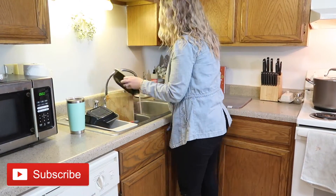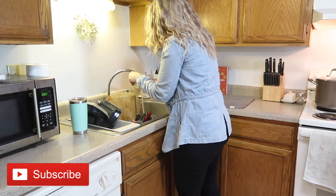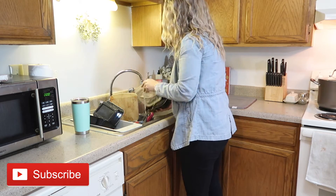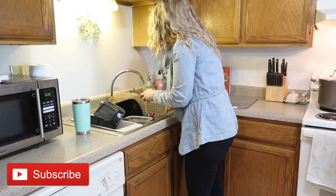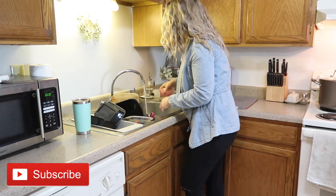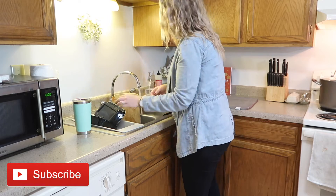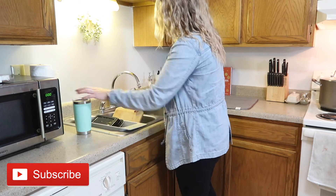I just want to remind you all to hit that subscribe button if you haven't already. As most of you know I already decorated my whole apartment for Christmas, and in case you missed it I will make sure to have the video linked below in my description box for you guys to check out. Later this week I will be sharing how I decorate my mom's house for the Christmas season — she was nice enough to let me take you into her home and show you everything we did to get her space ready for the 2019 holiday season.